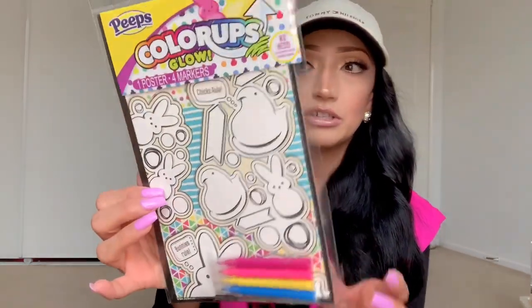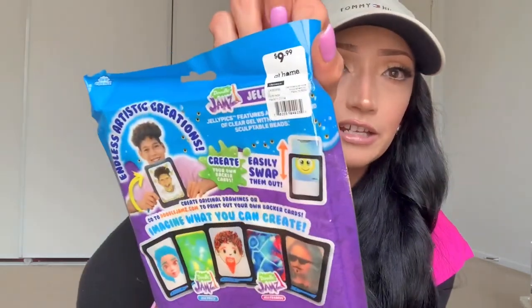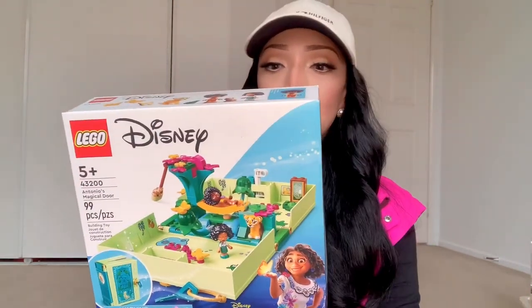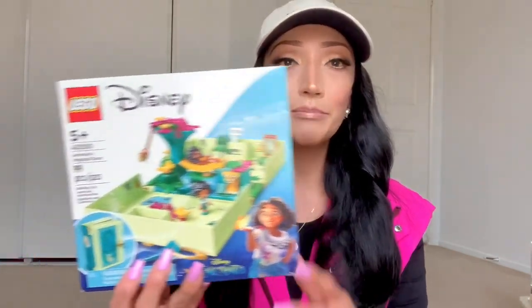I found this little coloring book — it says 'Hello Cutie' with bunnies. I'm guessing it was leftover from Valentine's Day because it rang up 71 cents; it was regularly $7.18 — 90% off — and it comes with markers. From Dollar Tree I also got him this little Peeps coloring set called Color Ups Glow — it's a Peeps coloring sheet with some little markers. And then I got him this Doodle Jams from the At Home store — it was originally $9.99 and rang up 99 cents. The little beads move so you can create art and I think you can take a picture on your phone and doodle on the pad.